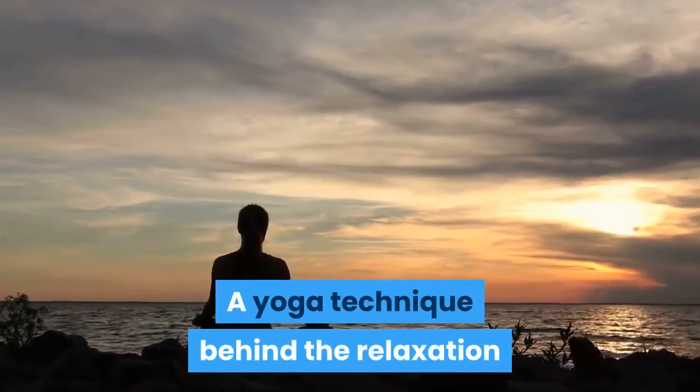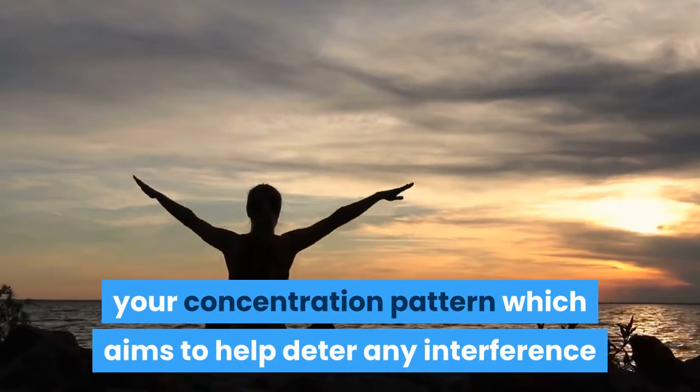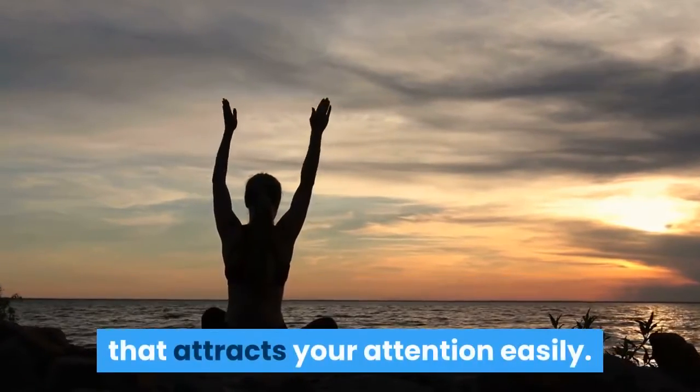A yoga technique behind the relaxation exercise is to be able to deepen your concentration pattern, which aims to help deter any interference that attracts your attention easily.